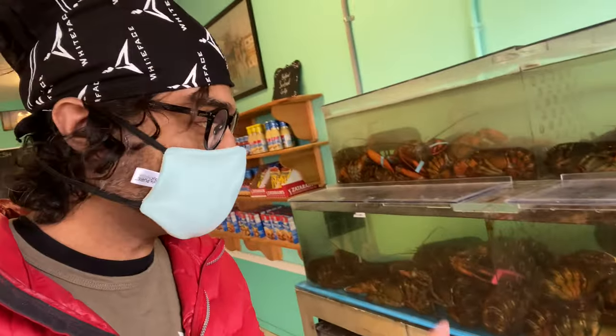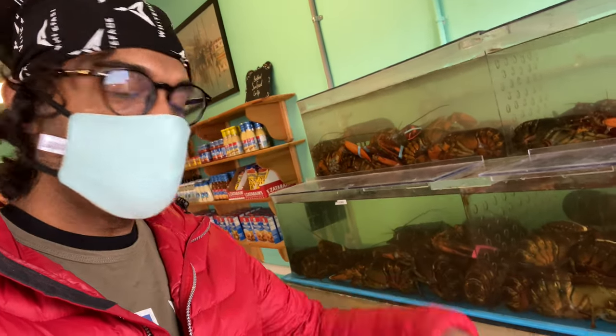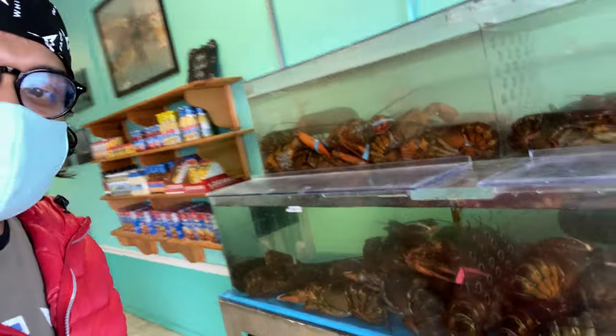I'm in the lobster section — live lobsters. I'm not sure yet, but I'm going to have either a sandwich, a lobster salad, or a lobster. So these are live lobsters here.